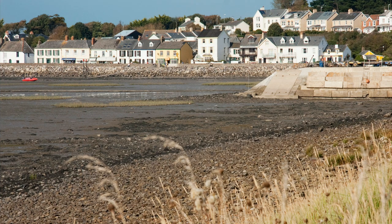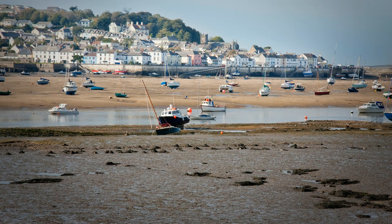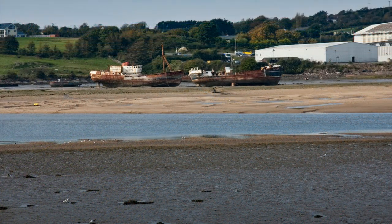Speaking of Instow, it's now behind us, and over the river that's Appledore, where shipbuilding is still an industry. Wish I could walk across or take the now retired ferry, as it's a good few miles round by the bridge at Bideford.